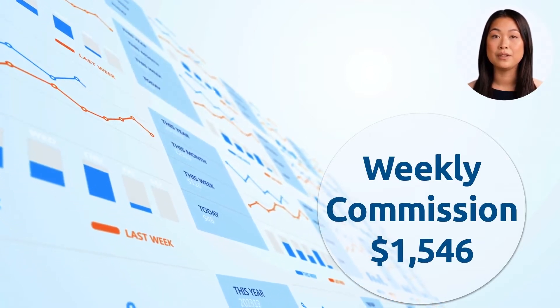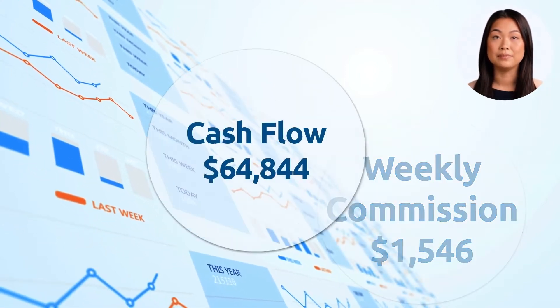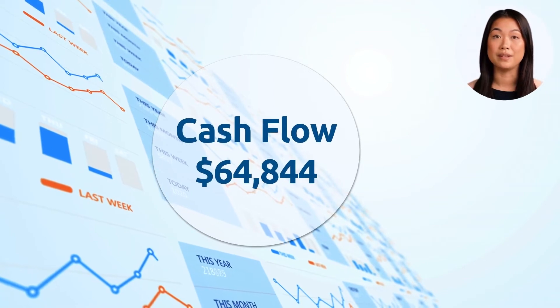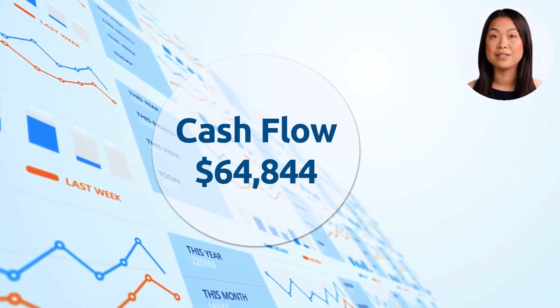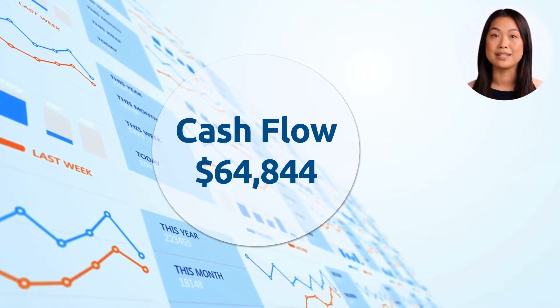This number can be increased by supporting the company's promotions and upselling within your designated territory. The cash flow of $64,844 is annually and calculated by taking the average commission payment over a year and subtracting expenses.